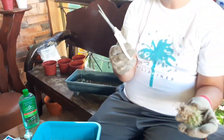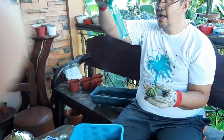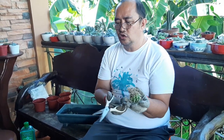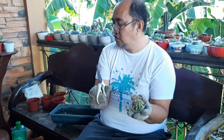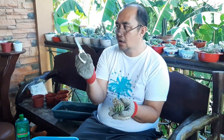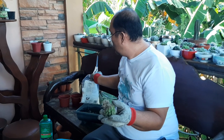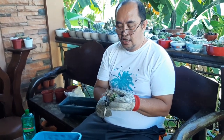Tapos ko na itong i-sterilize by rubbing alcohol to my scissors. Mga kajelos, pag gagamit kayo ng scissors sa inyong mga halaman - halimbawa ikakat mo na mga stem, mga leaves, lalong lalo na kung mga roots - huwag ninyong kalimutang i-sterilize ito by rubbing rubbing alcohol to it using cotton balls, to avoid infection coming from the scissors.